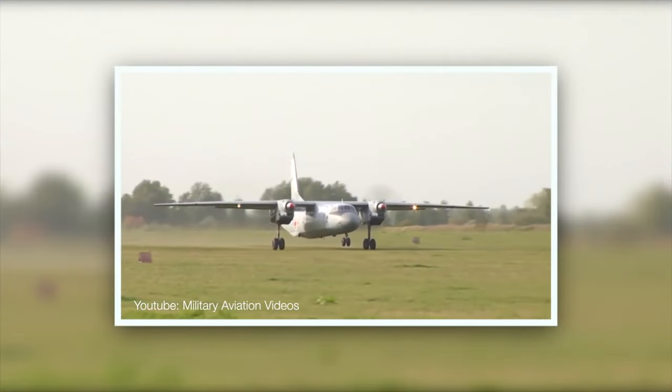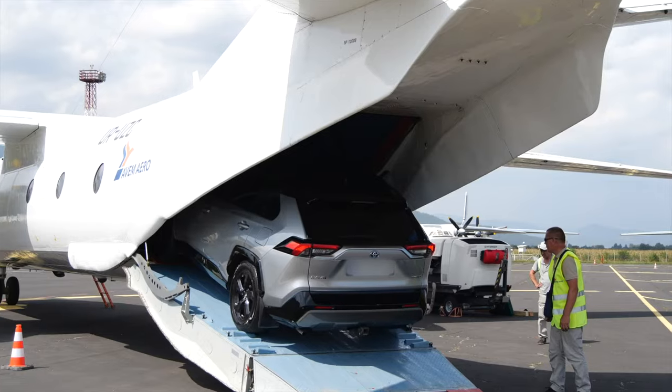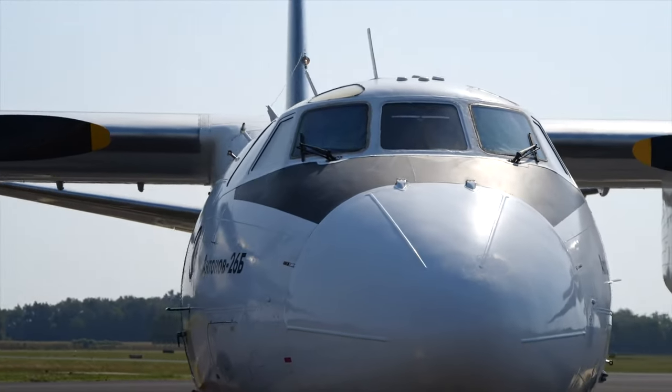The Antonov has more unique capabilities like take-off and landing on unpaved runways, loading with a skid roller system, airlift of cars and other vehicles, transportation of fuel and dangerous goods, oversized loads transportation and military cargo.